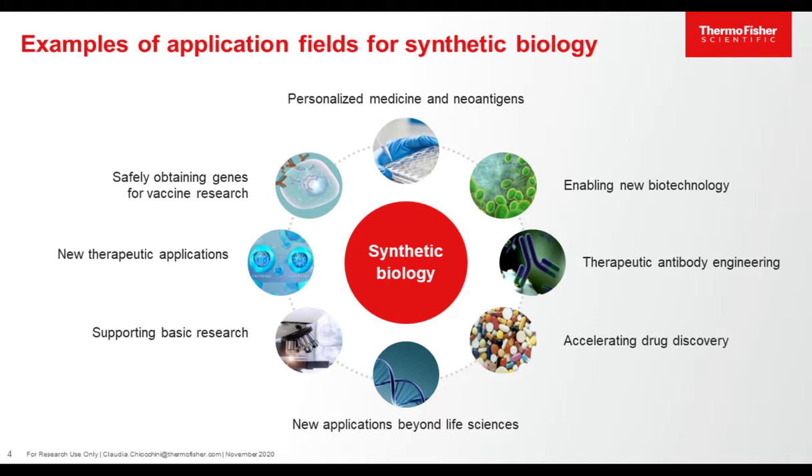Synthetic biology is very powerful and is connected to many other disciplines. It supports basic research, but also industrial research, for example through acceleration of drug discovery. It is key for new therapeutic approaches, like cell therapy or gene therapy, for the production of new antibodies, for example, for the fight against cancer. Of course, it is possible through synthetic biology to develop new biotechnologies, and it is also the base for personalized medicine approaches, where, based on the knowledge of the DNA of the patient, you can find new tailored solutions for many diseases. Synthetic biology also enables development of safe new vaccines and even data storage in DNA.